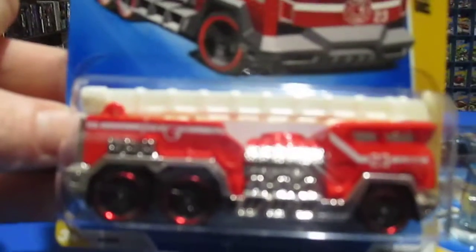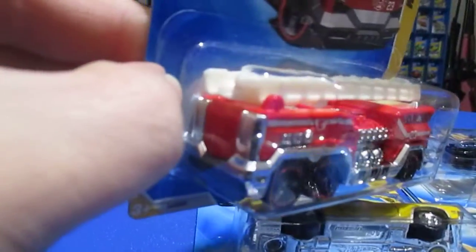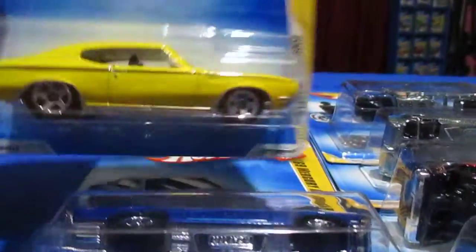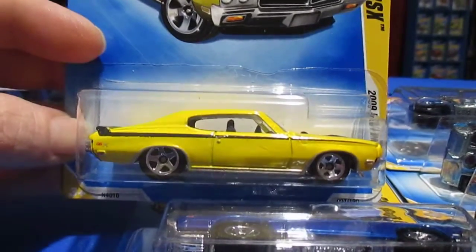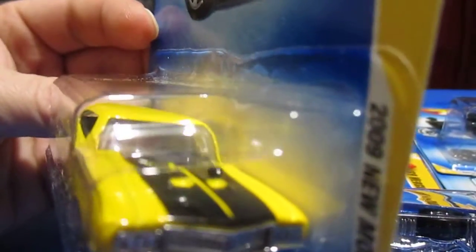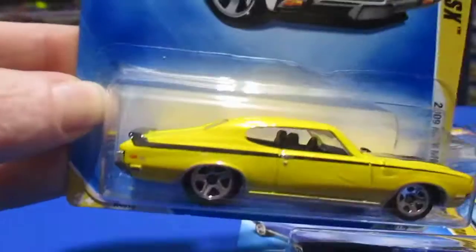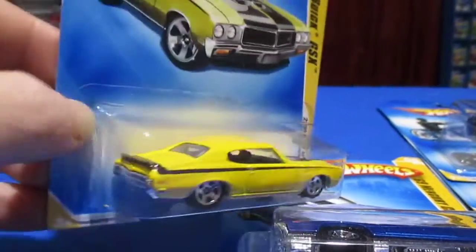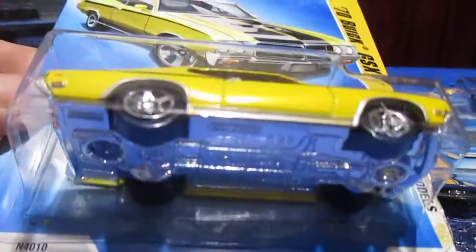Number six is Five Alarm. I'm getting a little blurry here. Number seven is the '70 Buick GSX. It's got a tach and the spoiler. So rather than it being a Skylark, it's actually a GSX — top of the line for 1970 Buick.